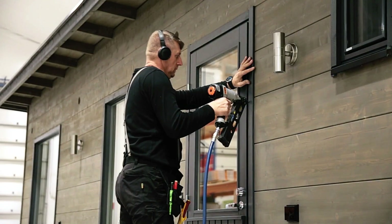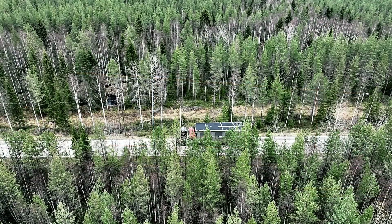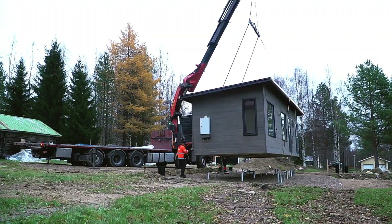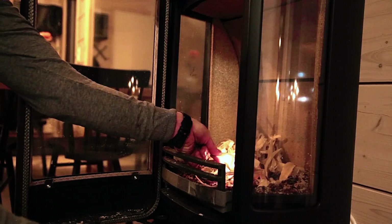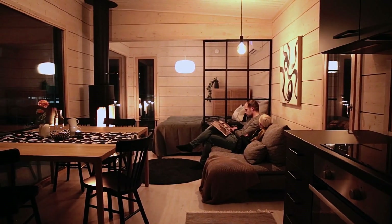What sets Salvos apart is their comprehensive service. They manage every detail, from building permits to laying foundations, handling electrical work and glazing, allowing you to focus on enjoying your new home. Crafted from premium Finnish spruce, their homes combine cutting-edge technology with traditional craftsmanship. And for those looking for a little extra relaxation, a sauna can be added, letting you enjoy a steam the very day your home arrives.